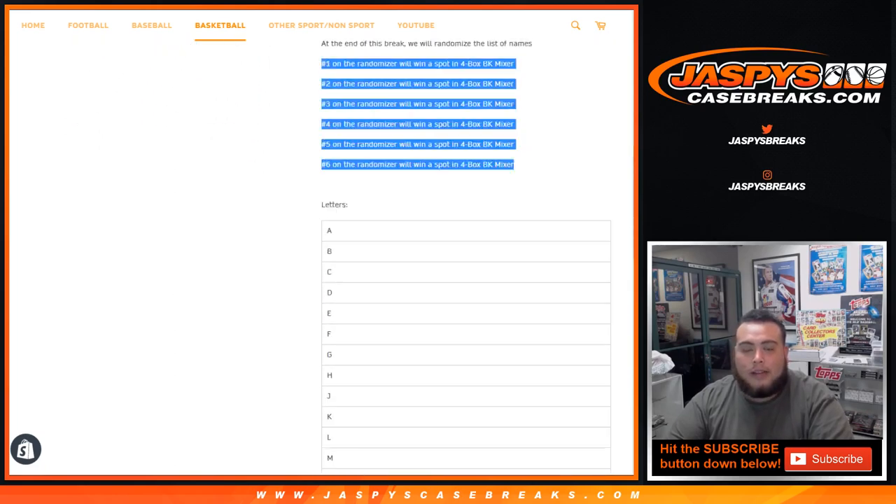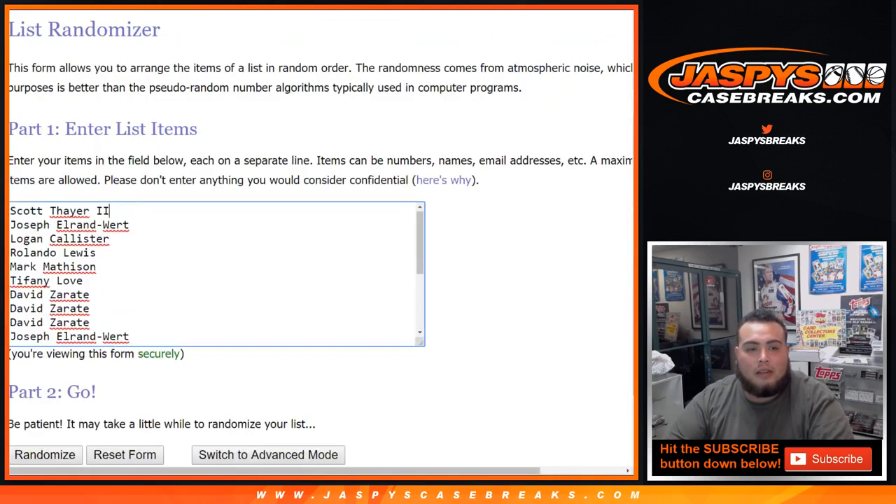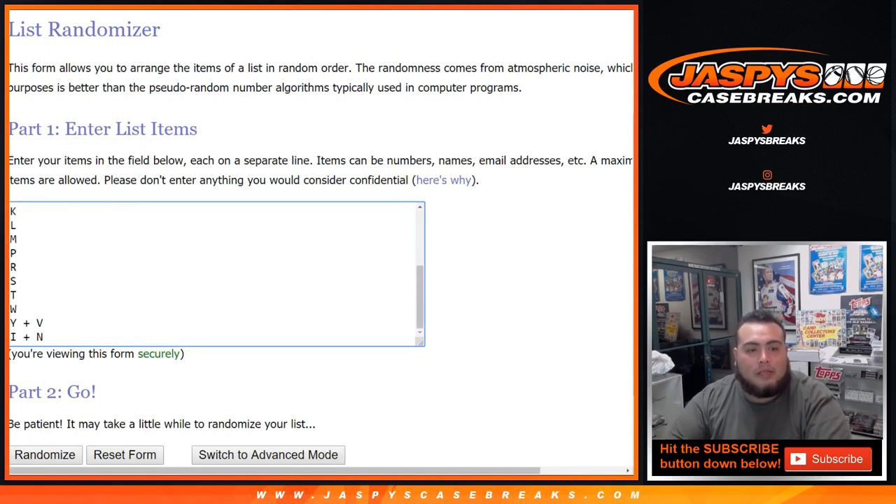I've got the list of letters right here. Put them in a randomizer, dice roll, list of customers — here's Scott down to Dave Barrios to last spot mojo, last 2 spots, and then A down to the IN combo.